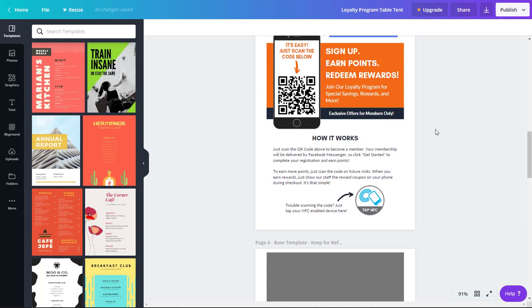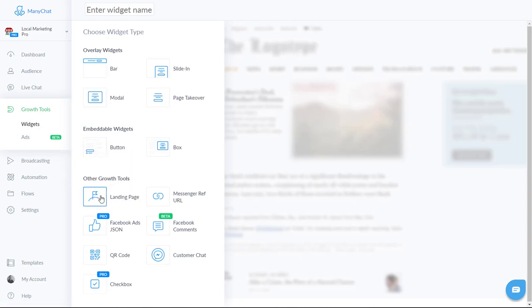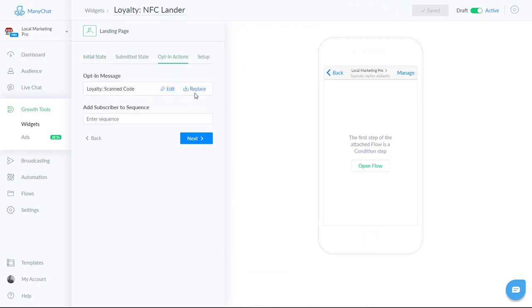When someone taps their phone on the icon on the table tent, it pops up your MiniChat lander. One caveat: I tried deep linking directly into the Messenger flow, but Facebook does not trigger the Messenger app when you tap the NFC tag — that's a Facebook bug, not an NFC or phone problem. The workaround is to go into Growth Tools and create a MiniChat-hosted landing page — you don't even need your own website. I've already updated the loyalty program with a loyalty NFC lander, with the opt-in action going to the scan code flow. If they're not registered they'll register and get points; if they are registered they'll still get their visit counted.